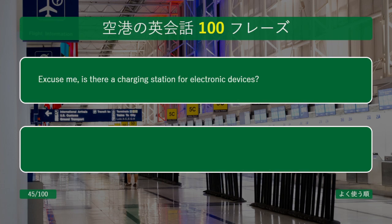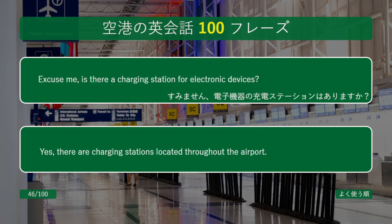Excuse me, is there a charging station for electronic devices? Yes, there are charging stations located throughout the airport.